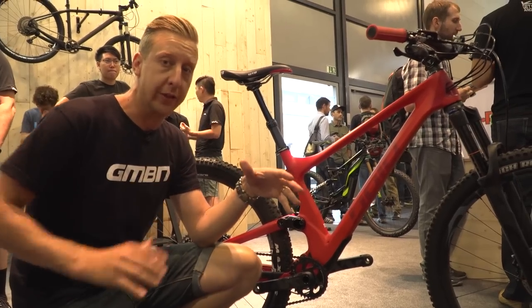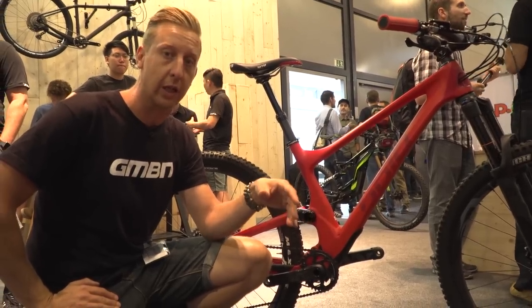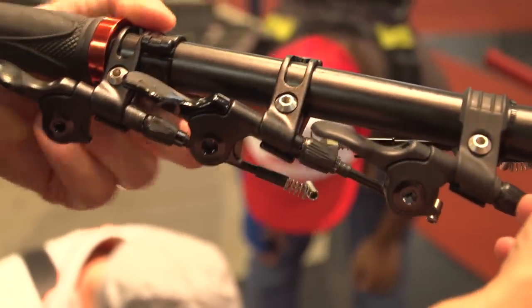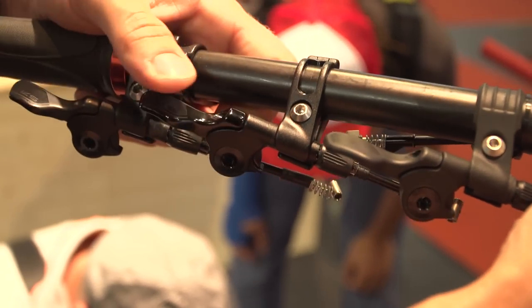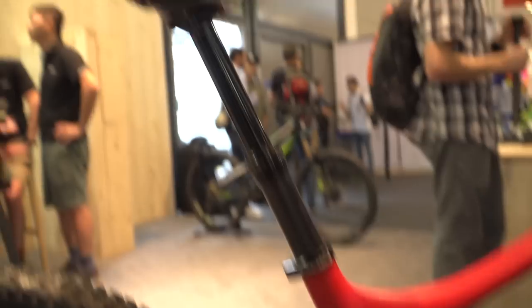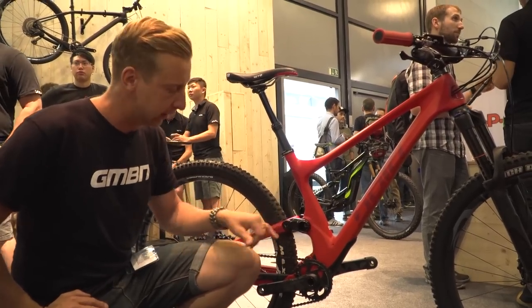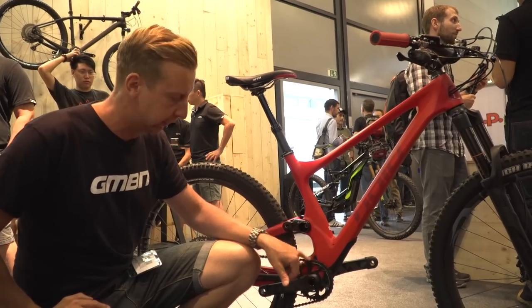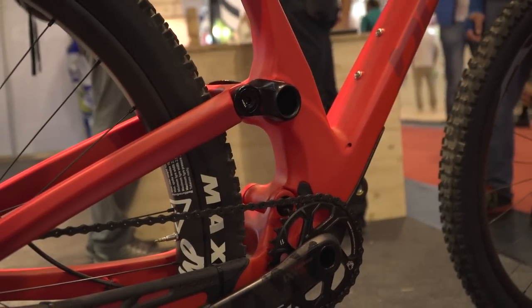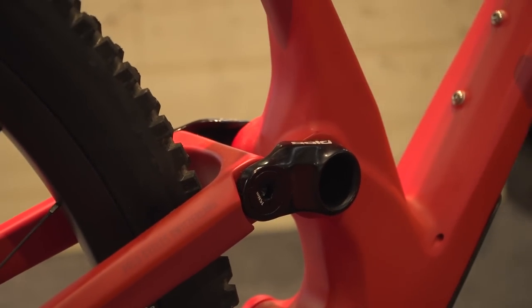KS have got one of the biggest ranges of dropper seat posts on the market, and for 2018 they've got a lot of refinements including a new remote. The really cool news is they're now doing 175mm drop posts — really good for the taller riders especially. We also spotted on their stand a really cool Bold Lincoln bike, which has got a hidden shock housed inside the seat tube, actuated by a rocker linkage. It's a really smart bit of design to keep the shock out of harm's way.